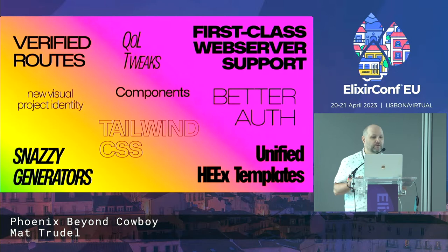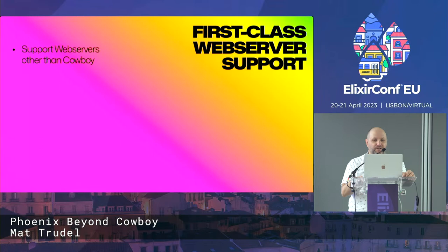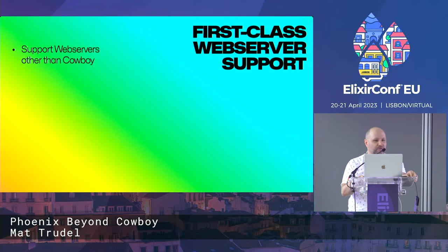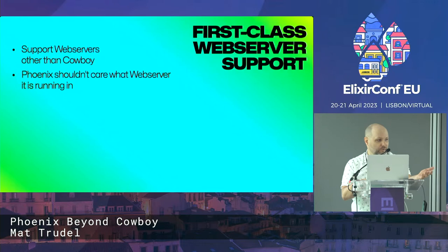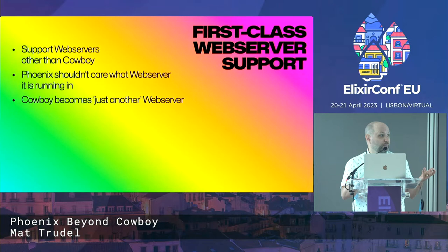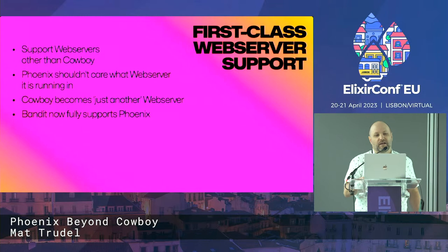Phoenix 1.7 is a pretty big release. A ton of stuff came out in it. The one that I do want to talk about is that Phoenix now has first class web server support. What that really means is that Phoenix now supports web servers other than Cowboy. It's no longer inextricably tied to Cowboy. It still uses Cowboy as the default web server, but Phoenix shouldn't know — and as of 1.7 actually doesn't know — what web server it's running on. Cowboy becomes essentially just another web server that can power Phoenix.